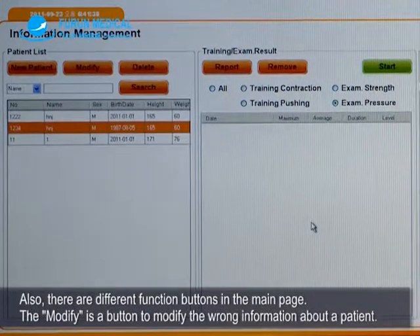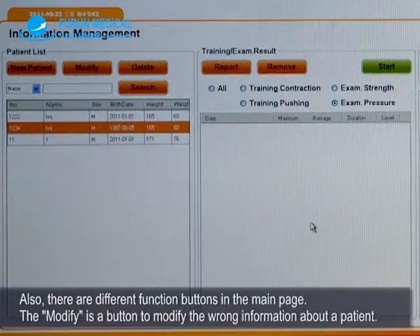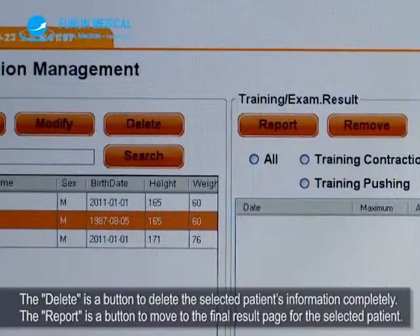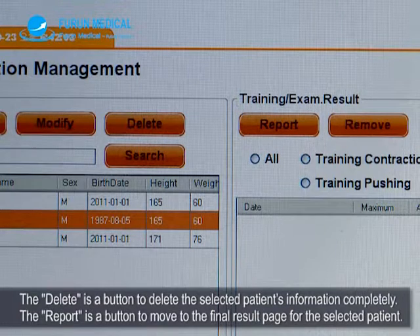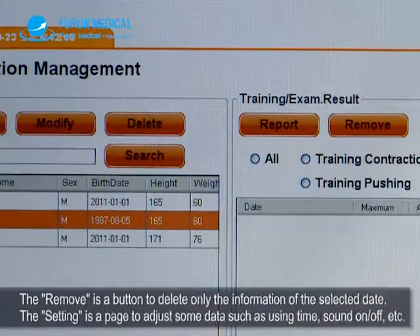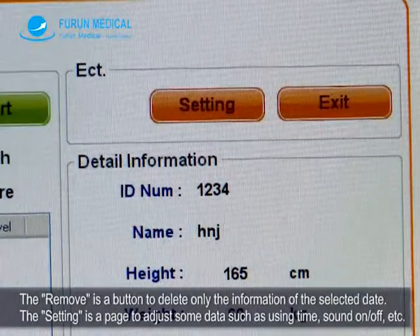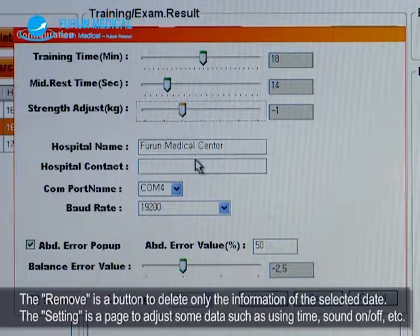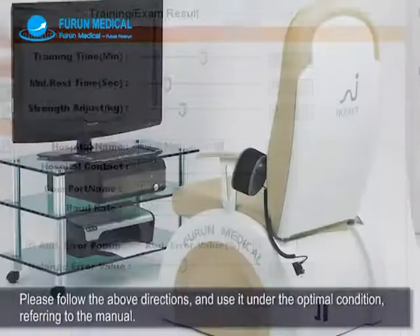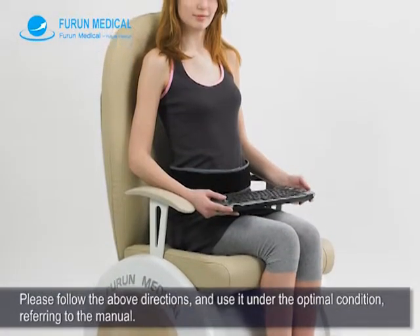There are different function buttons on the main page. The Modify button edits incorrect patient information. The Delete button completely removes the selected patient's information. The Report button moves to the final result page for the selected patient. The Remove button deletes only the information of the selected date. The Setting page adjusts data such as using time, sound on/off, etc. Please follow the above directions and use it under optimal conditions referring to the manual.